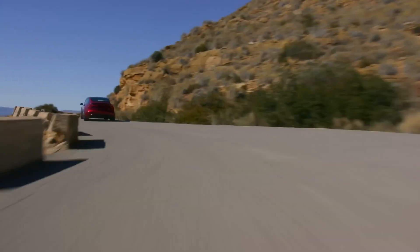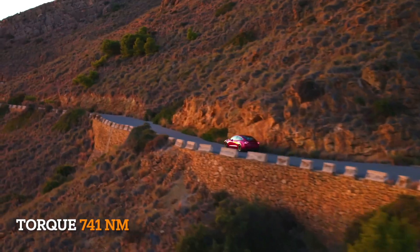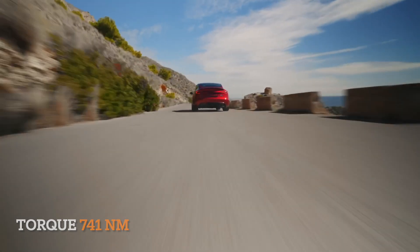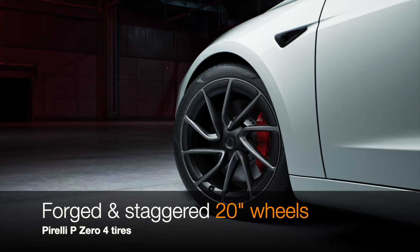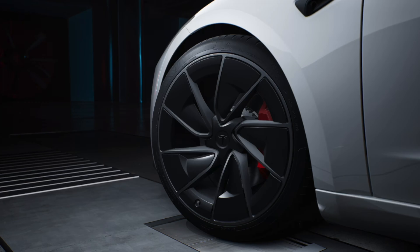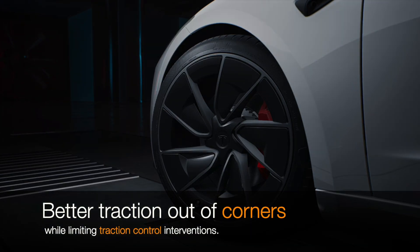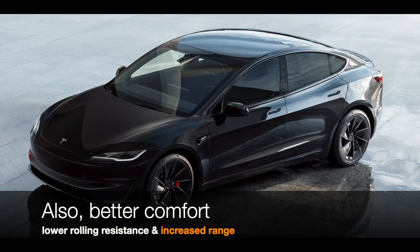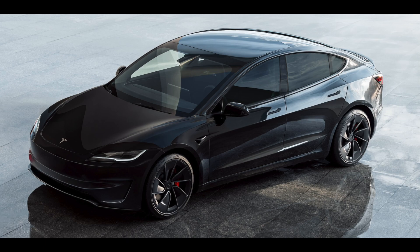Equipped with the new performance 4th gen drive unit, the Model 3 Performance achieves remarkable gains in power and efficiency. Compared to its predecessor, it delivers 22% more continuous power, 32% more peak power, and 16% more peak torque, all while consuming less total energy. This groundbreaking advancement ensures uncompromising performance without sacrificing sustainability.